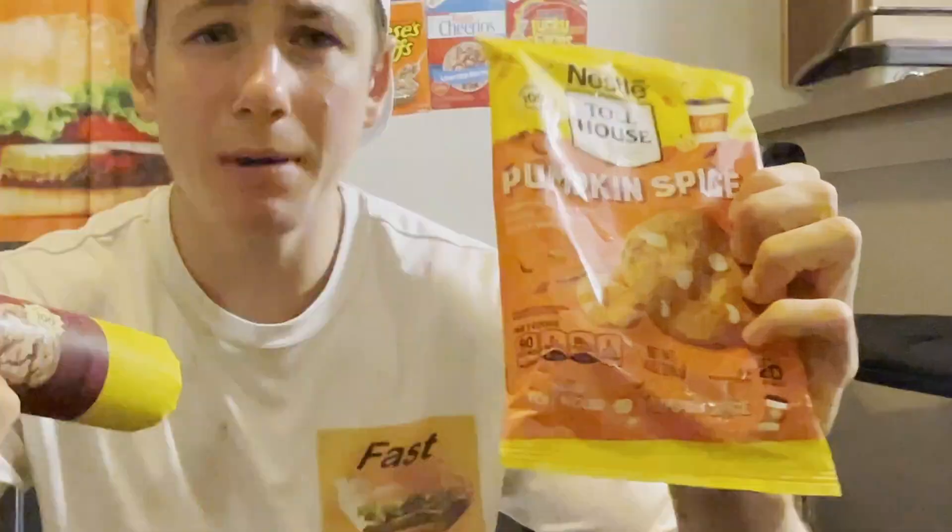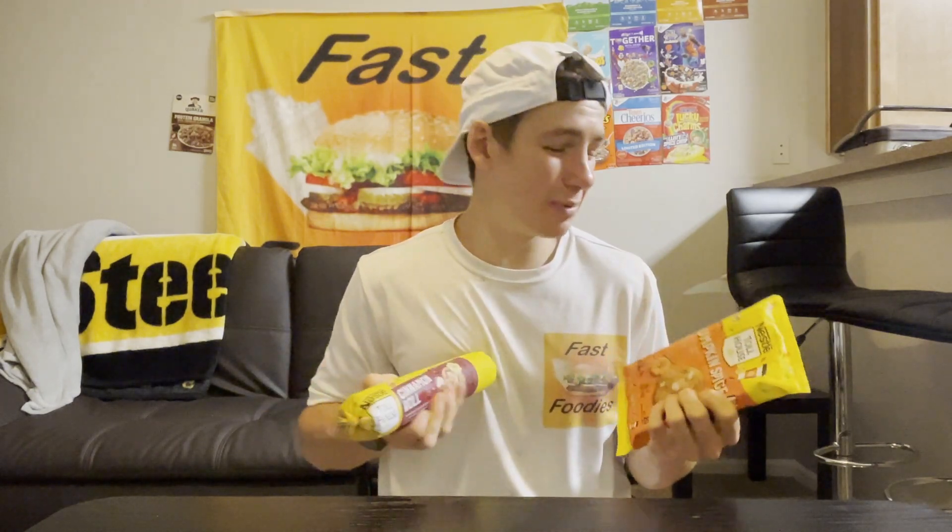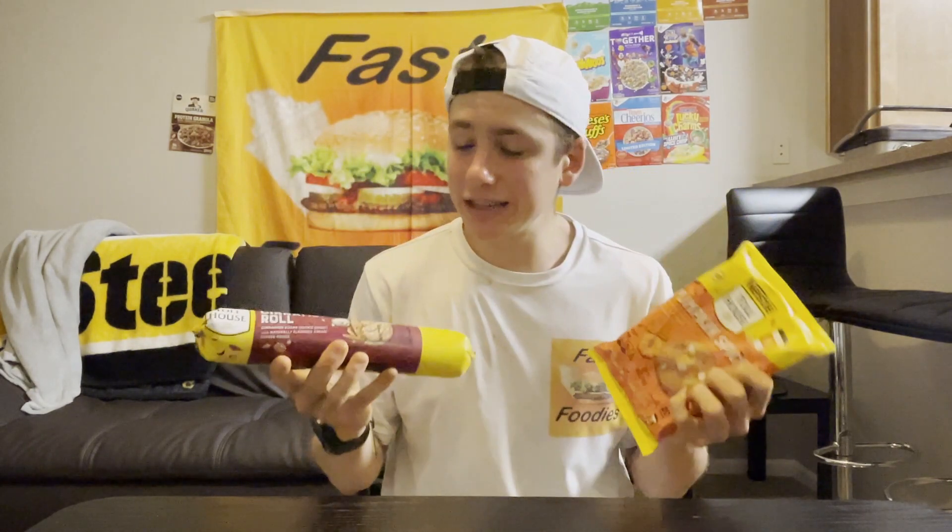I am very excited for these. I don't really know which one I'm going to like more because I love pumpkin and I love cinnamon rolls. Which team are you — team pumpkin or team cinnamon rolls? Let me know in the comments below. Also make sure to watch till the end because I have a little hack that you're definitely going to want to see. But first, I'm going to go pop these in the oven, cook some cookies up, and I will be right back.